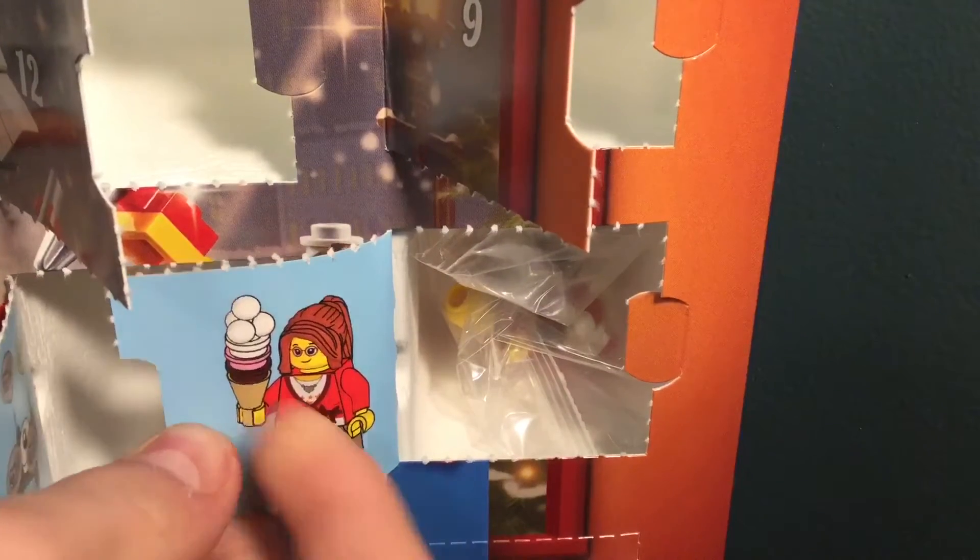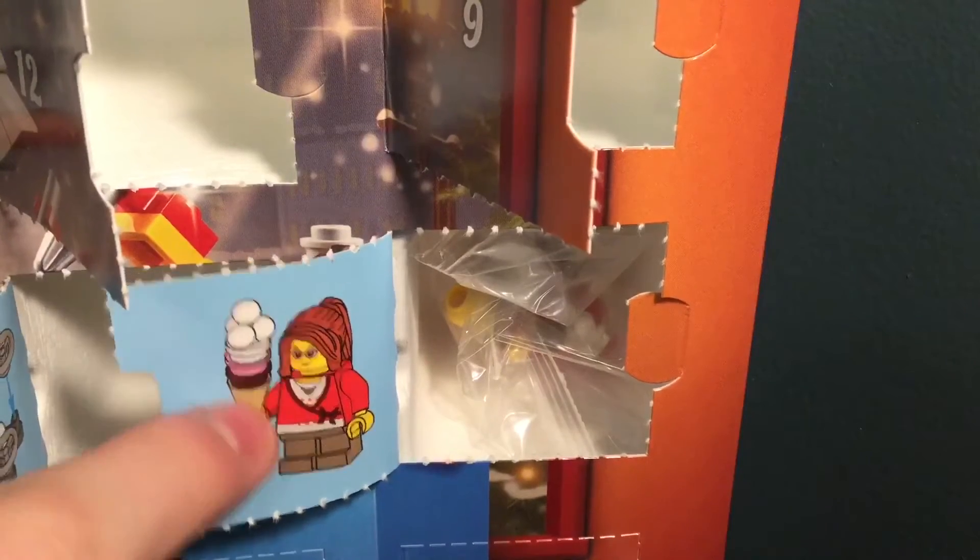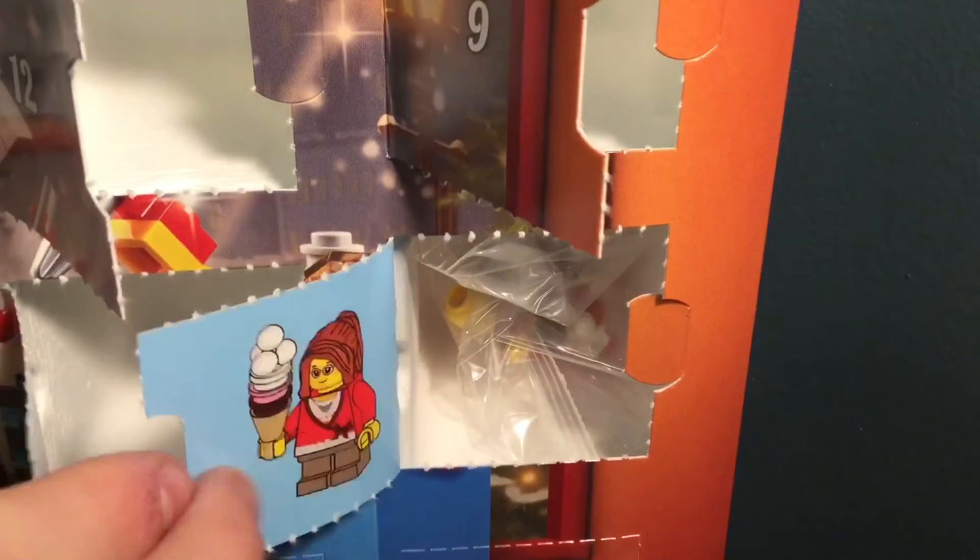It looks like a little girl with an ice cream cone, and look what they did. Remember in yesterday's video when I said that I wish they put a brown stud for some chocolate ice cream? Well, they did that. Yesterday's build is actually right here, ironically just below that. Cool, let's build this up.